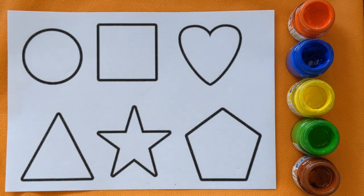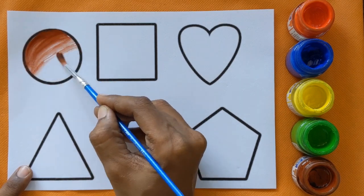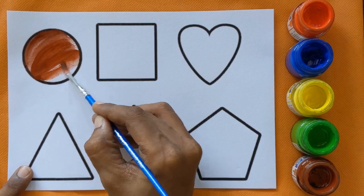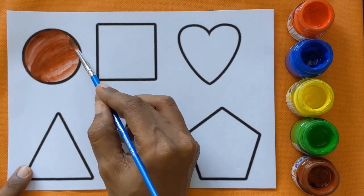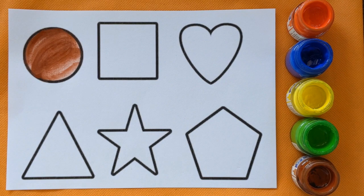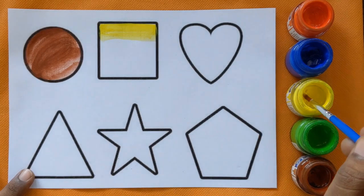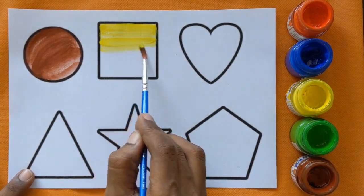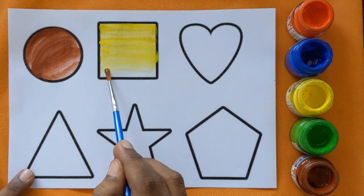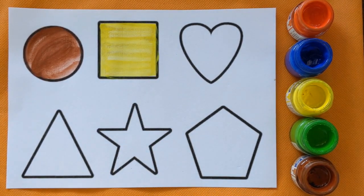Let's color the shapes now. Circle shape with a brown color. It's a yellow color — square shape with yellow color.